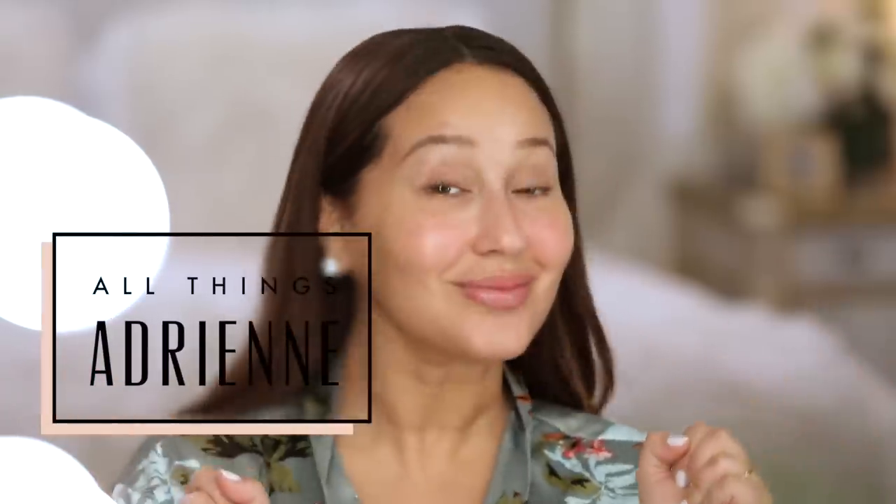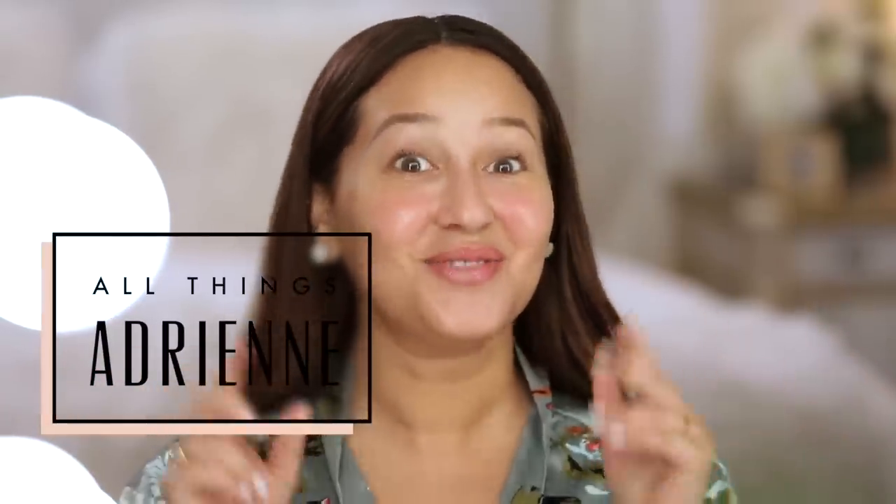What's up everybody! I'm so excited because I'm about to show you one of my favorite makeup looks. It's something I do all the time. You are going to love, love, love it.